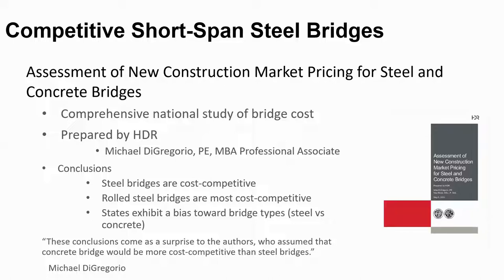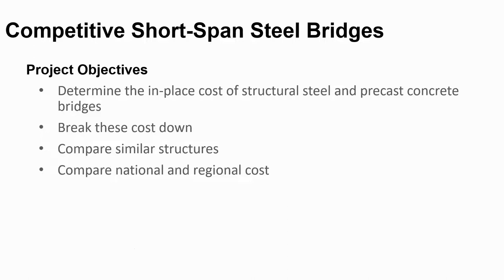The three primary conclusions are: steel bridges are cost competitive, road steel beams are the most cost competitive, and states typically exhibit a bias toward bridge types. The first project objective was to determine the in-place cost of structural steel and precast concrete bridges. Next, we're going to break these costs down into subgroups, compare similar structures, and compare national and regional costs.